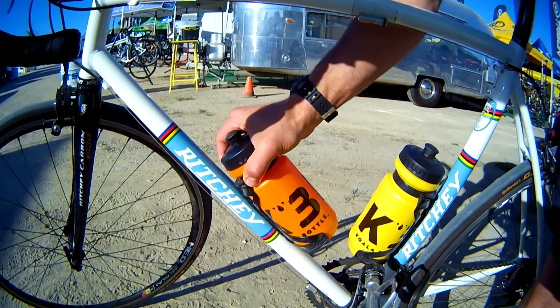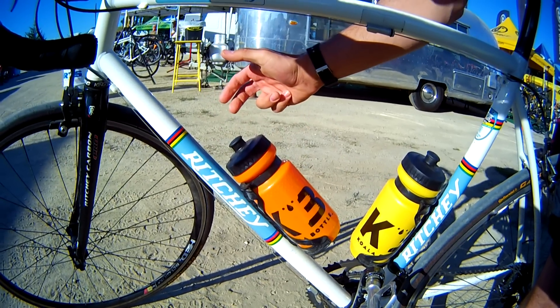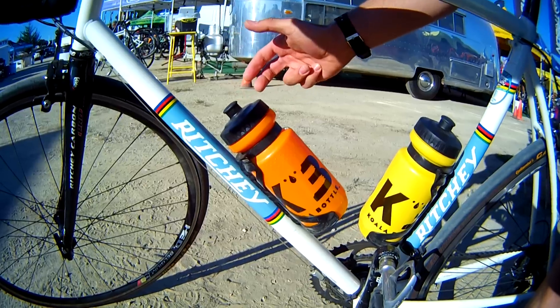Not to mention, when the bottle goes back in, you hear an audible click and you know the bottle is in place. You don't even have to look down and question whether your bottle is in place.